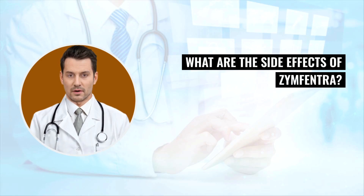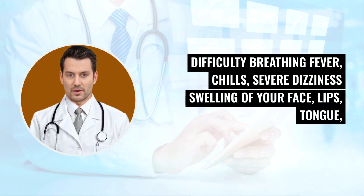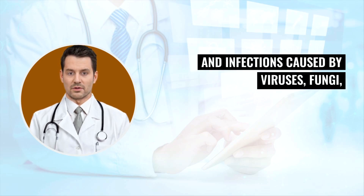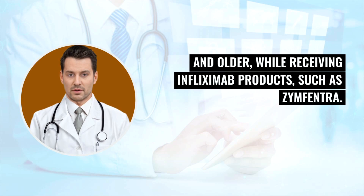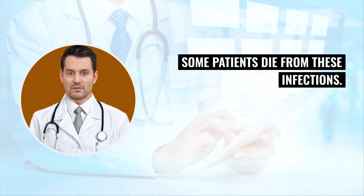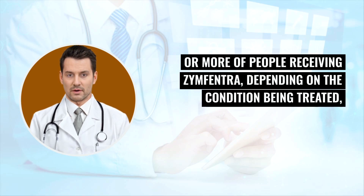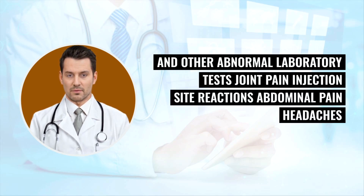What are the side effects of Zinfantra? Get emergency medical help if you have signs of an allergic reaction: hives, chest pain, difficulty breathing, fever, chills, severe dizziness, or swelling of your face, lips, tongue, or throat. Serious infections such as TB and infections caused by viruses, fungi, or bacteria have occurred in some patients, especially those 65 years and older while receiving infliximab products such as Zinfantra; some patients have died from these infections. The most common side effects reported in 3% or more of people receiving Zinfantra include COVID-19 and other infections, anemia, and other abnormal laboratory tests.